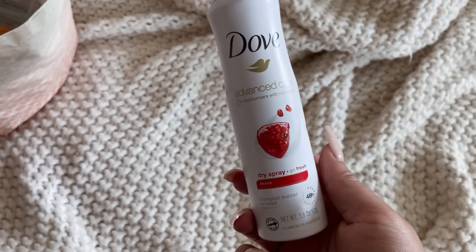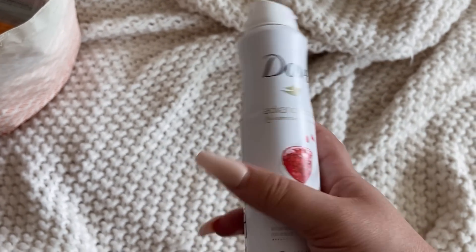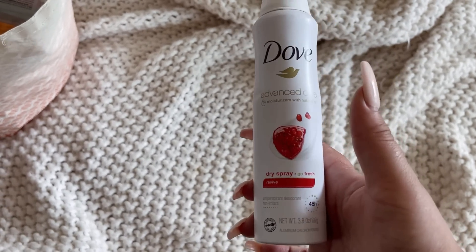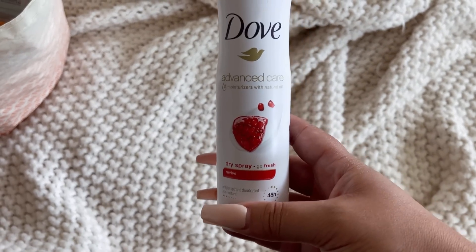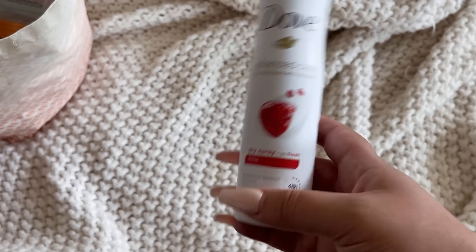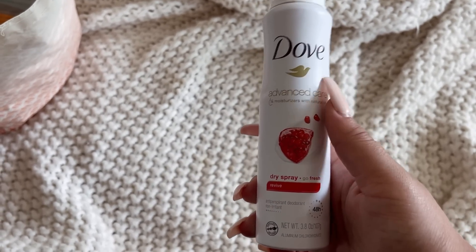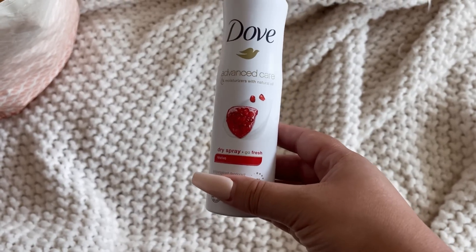Moving on to the next bag. Another deodorant used up — the Dove Advanced Care Dry Spray in Revive. I also lost the top to this one. I really like this deodorant. I have the relative stick version, but the stick has a lemon scent added so they're not quite the same. Therefore I would buy this one again. I'm not sure about the stick. I just like the overall smell of the dry spray better. I haven't really seen it lately, but once I see it again I will definitely add it to my cart.